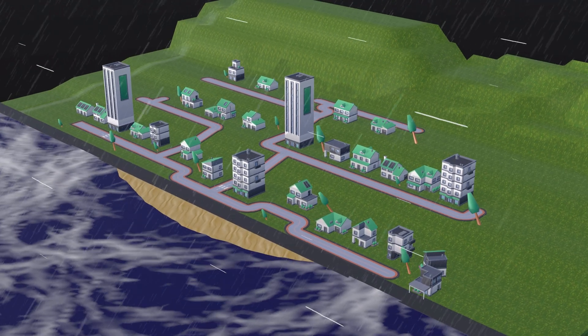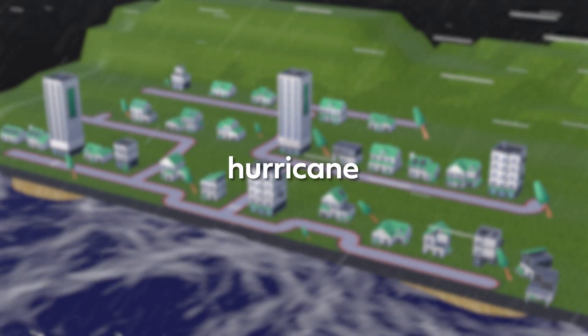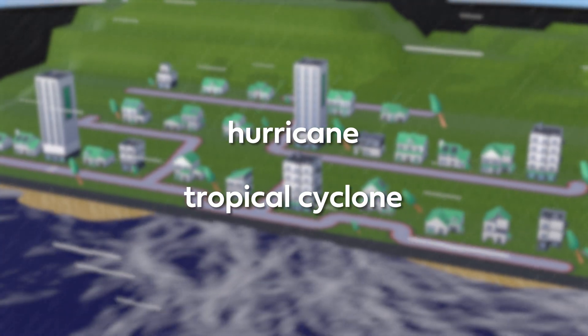First things first, let's talk about what a hurricane is. A hurricane is one name for a class of storms called tropical cyclones. A tropical cyclone is a type of storm that forms over warm seas and oceans. Warm water, over 26 degrees Celsius, heats the air directly above it, but water also evaporates into that air. The result is warm, moisture-laden air just above the surface of the sea.